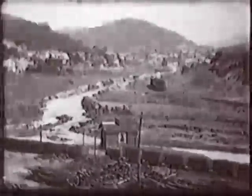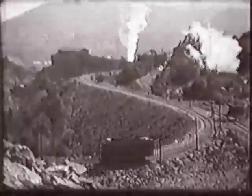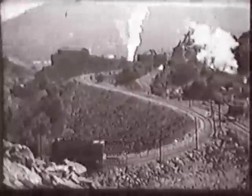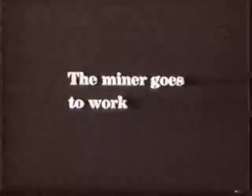Anthracite coal mining began in northeastern Pennsylvania in the early 1800s. By the 1920s, when this movie was filmed, mines dotted the mountainous landscape from Scranton to Mauch Chunk and at many small coal towns in between.